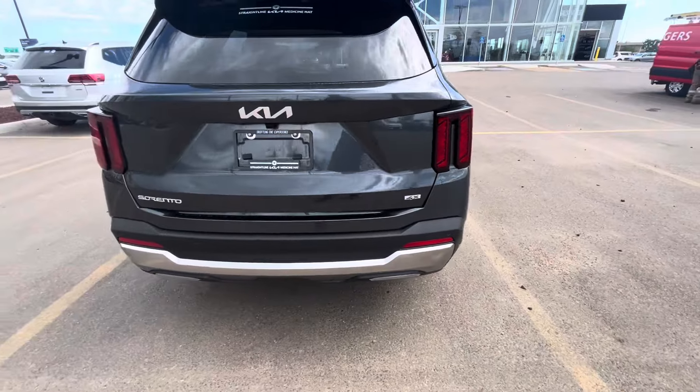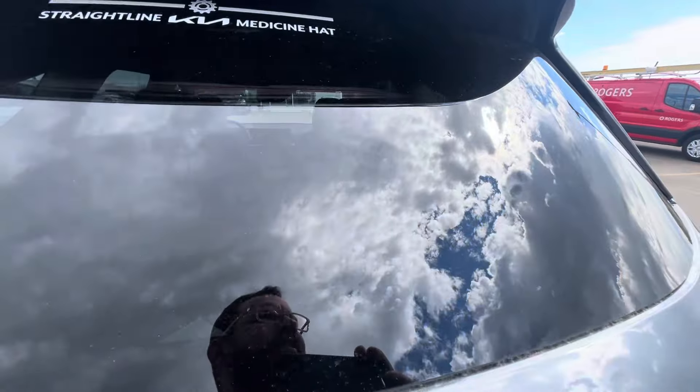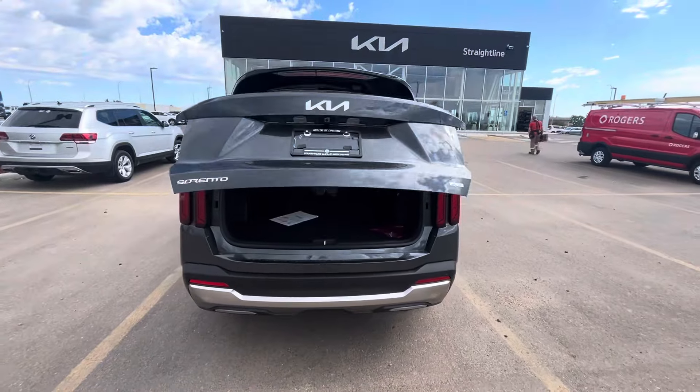You do get your front and rear parking sensors, your backup cam. This is a six-seater unit and check it out — you actually get a power liftgate as well, which is super awesome.